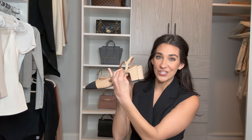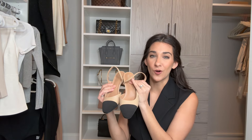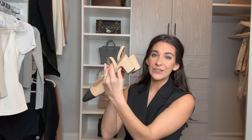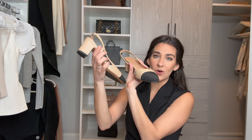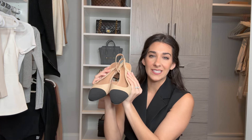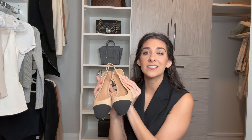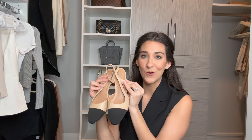Next affordable find — another designer dupe. These are Chanel inspired. I absolutely love these for work but I've worn them for date night too because I love the color combo. Really small heel, a little sling back, and they're almost like slip-on — there's no buckle. They run true to size; I got my normal size 7, but if you're in between sizes I would size down half a size. They fit great. I wear them all the time and if you follow me on Instagram you see me style these for work constantly.